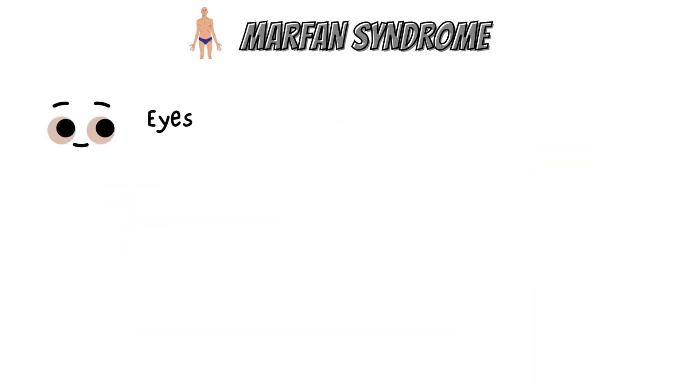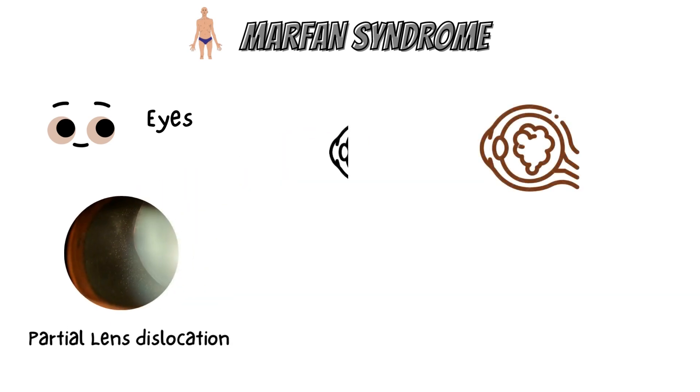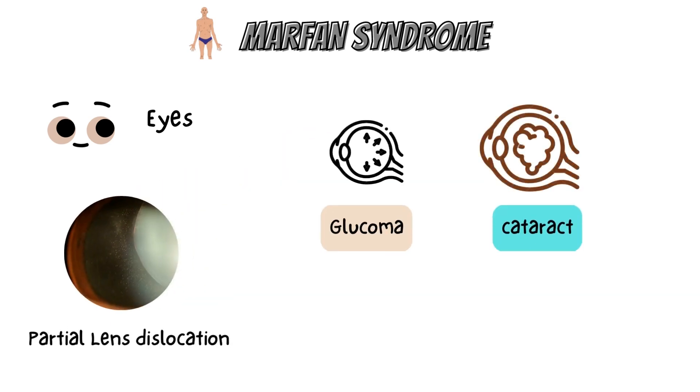In Marfan syndrome, the health of the eye can be affected in many ways, but the principal change is partial lens dislocation, where the lens is shifted out of its normal position. Those with Marfan syndrome are also at a high risk for early glaucoma and early cataracts.